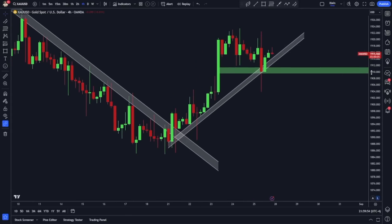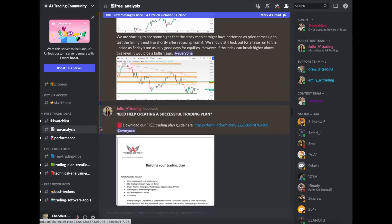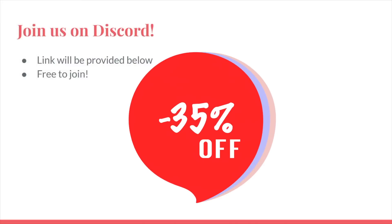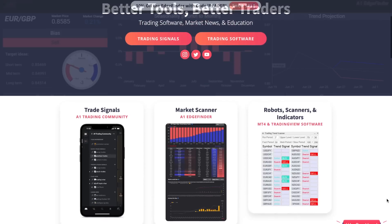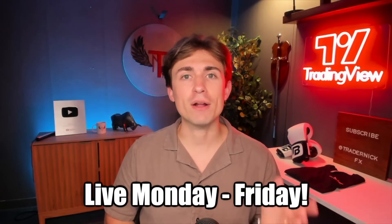If you'd like to see the trades I'm taking anytime I take them, I do offer that as a service within our Discord community, which will be linked down below in the description. There are also free components to the Discord where you can get daily ideas from myself and my trading colleagues here at A1 Trading. You can also get access to our software for 30 to 35% off if you message us down below. We've got free resources including a link to join our Discord or Telegram channel, and our website a1trading.com where traders can get access to free course material. We are also live Monday through Friday on this channel around 9:30 AM US Eastern, broadcasting most live news events. Hope to see you there.